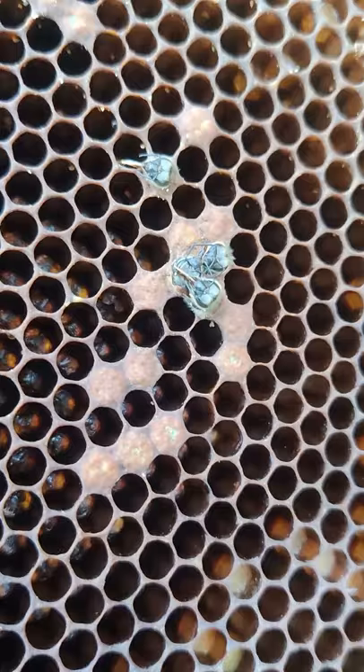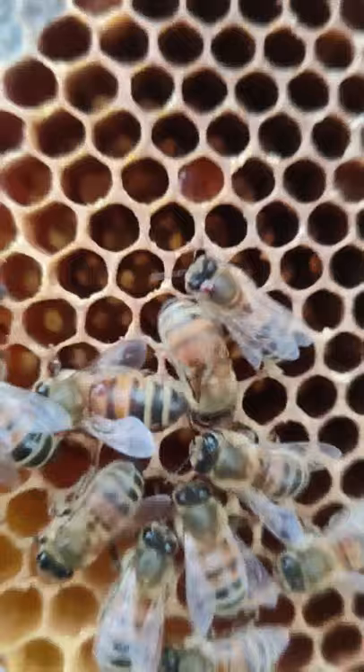Take a look at this last cluster of bees — they are covered in Varroa mites. I've never seen one this bad. It was sent in to me by a subscriber to my channel, but I think it shows you really well just how bad the damage can be.